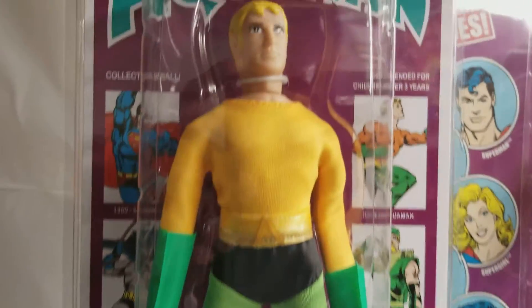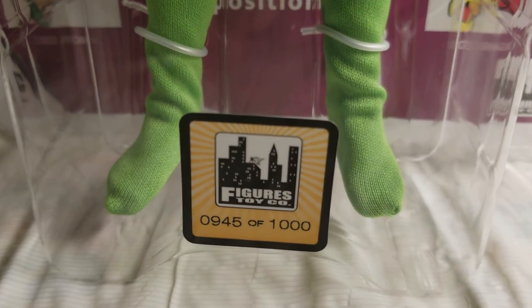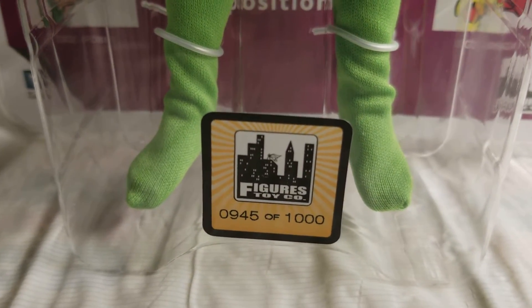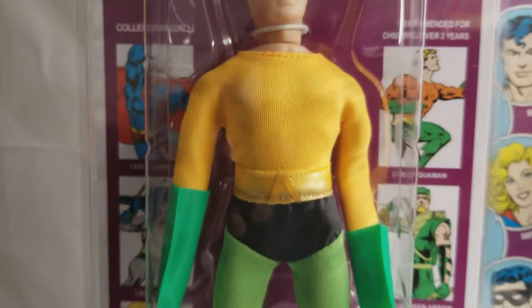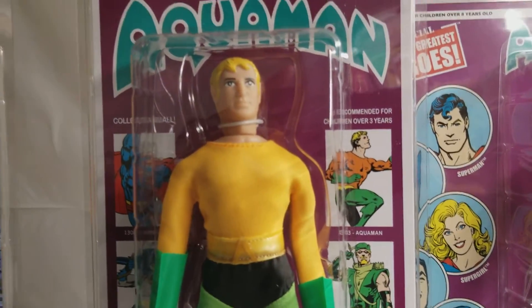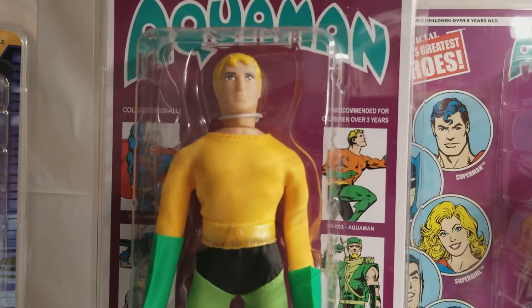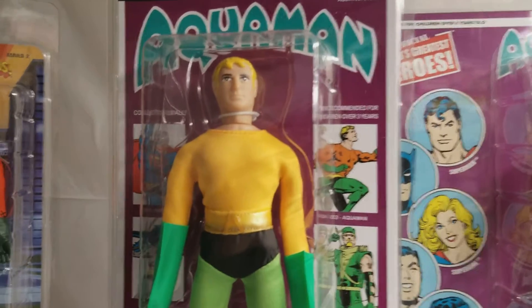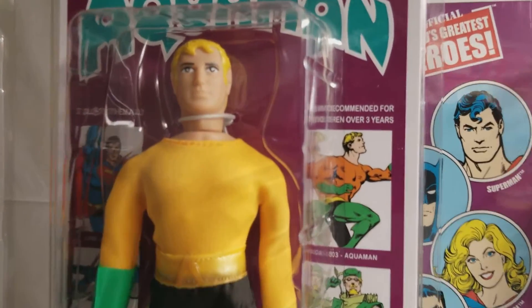Here's our purple Kretzky card Aquaman — very limited. Only a thousand of these were produced and we have number 945. This Aquaman is special to me because it's one of the first figures that I bought from Figures Toy Company, and it was my first Aquaman figure purchased from them.